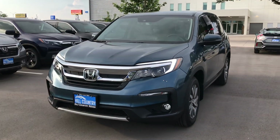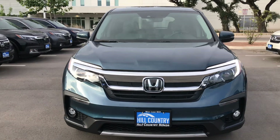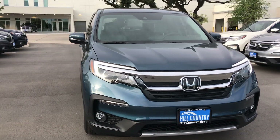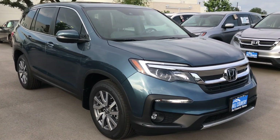My name is Devin Roel over here at Hill Country Honda. Give me a call at 210-457-5500. I would love to give you more information about this vehicle. I hope to hear from you soon. Thank you.